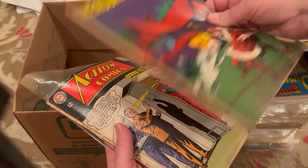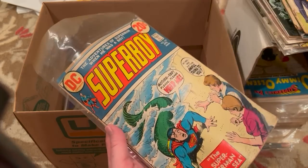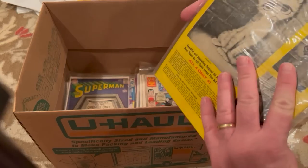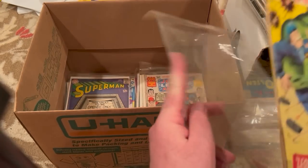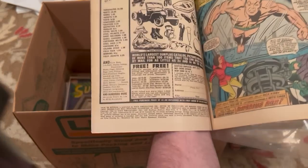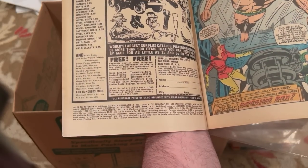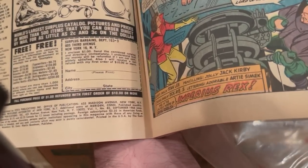Treasure Chest — it's low grade. Action 323. A lot of Action Comics, a lot of Superman-related titles. Trade dress missing — I'm not sure of the issue number. It's Tales to Astonish — it actually looks like there are two books in here. Tales to Astonish 83. DC was much better at printing.